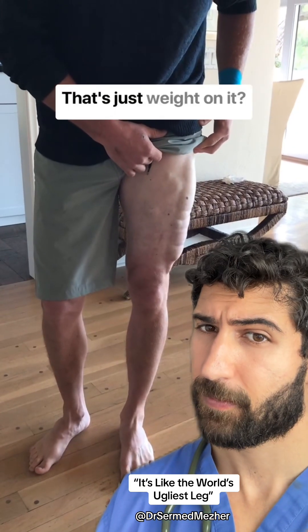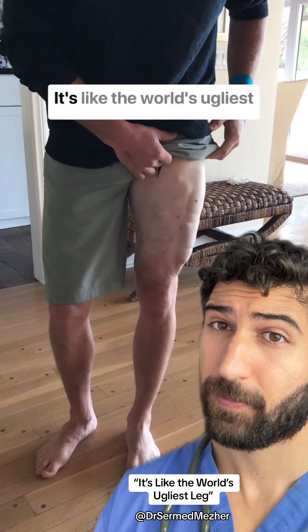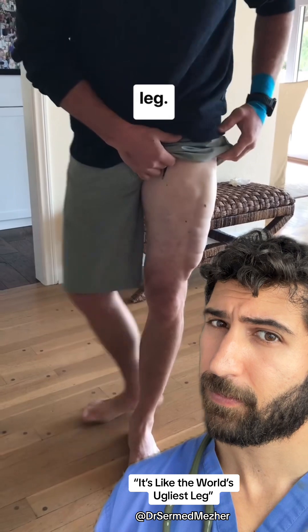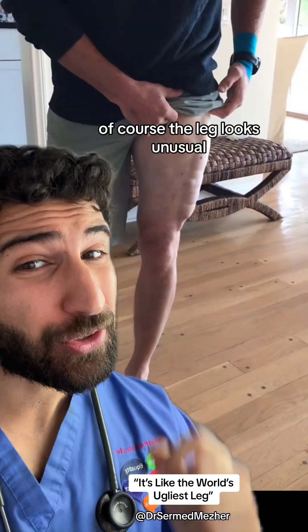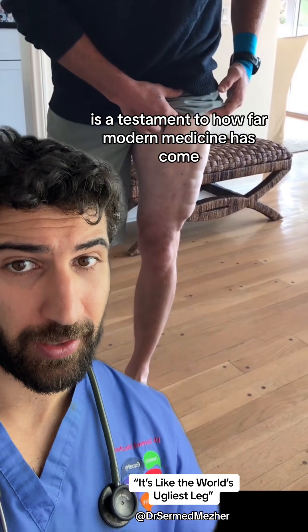Wow, that's just weight on it. That's contracted. It's like the world's ugliest leg. Of course the leg looks unusual, but the fact he can still use it is a testament to how far modern medicine has come.